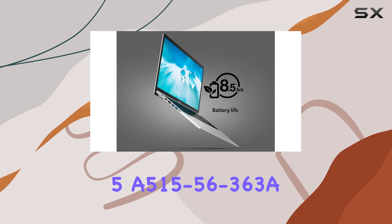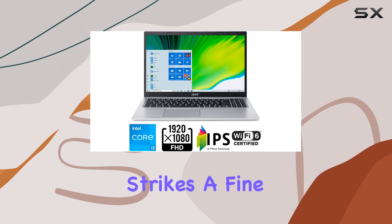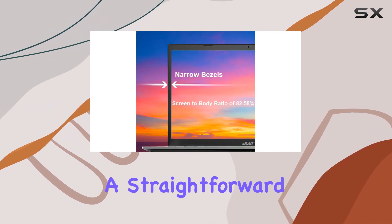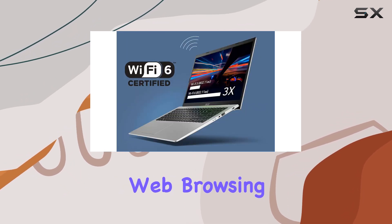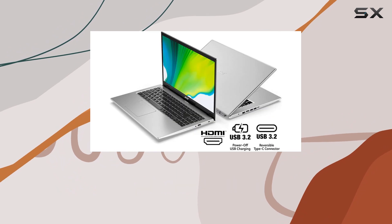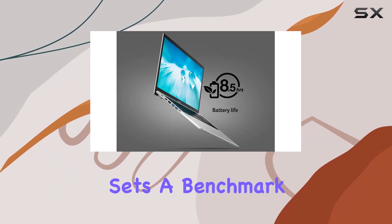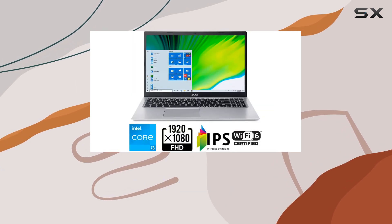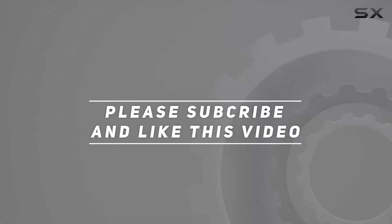In conclusion, the Acer Aspire 5 A515-56-363A strikes a fine balance between cost and performance. It's built for those who need a straightforward, no-frills laptop that covers all the basics, from document editing and web browsing to streaming content. While it's not packed with power for more intensive tasks, it certainly sets a benchmark for what we can expect from budget laptops in terms of reliability and essential features. Check out the video description for an updated price, and thank you for watching.